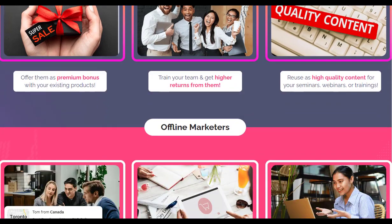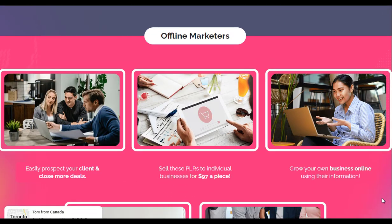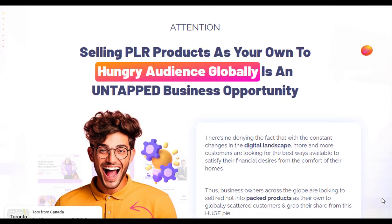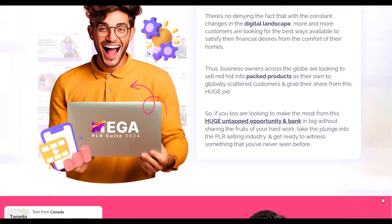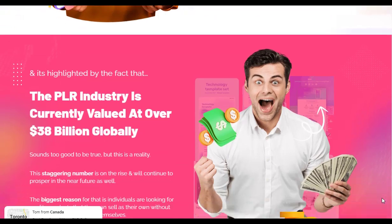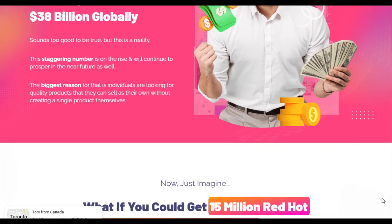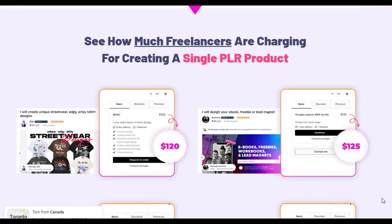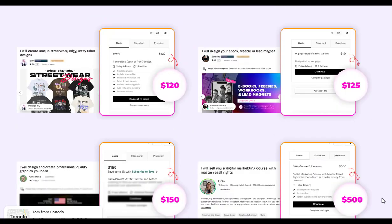Mega PLR Suite 2024 is a comprehensive collection of 15 million PLR products encompassing e-books, software, graphics, templates, and more. Designed to cater to various niches like health, wellness, lifestyle, and online money-making, it offers users the flexibility to modify, brand, and sell these products as their own.